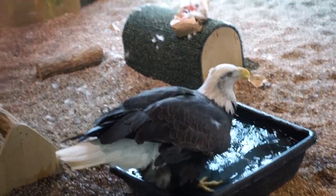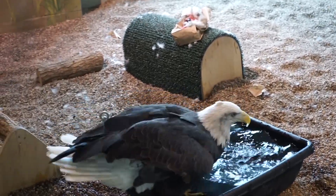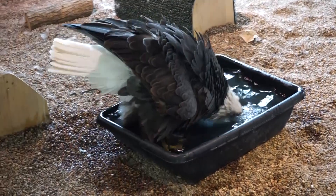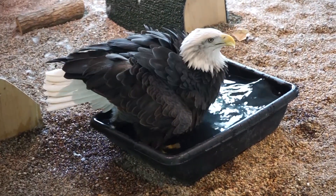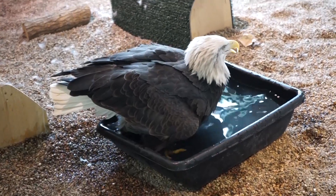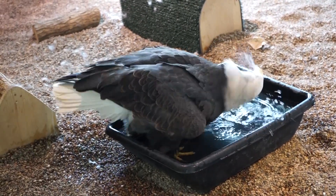Welcome to another stint of Adventures in Eagle Territory. What we are looking at right now is Columbia — she is taking a bath. We couldn't resist catching this moment right here. She actually just hopped in her tub about a minute or two ago, so we wanted to capture that moment.